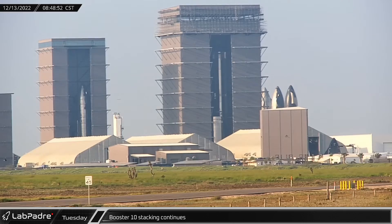The next morning, Booster 10 construction continued as the LOX tank was stacked onto a new four-ring section, bringing the oxygen tank up to two-thirds of its full height.